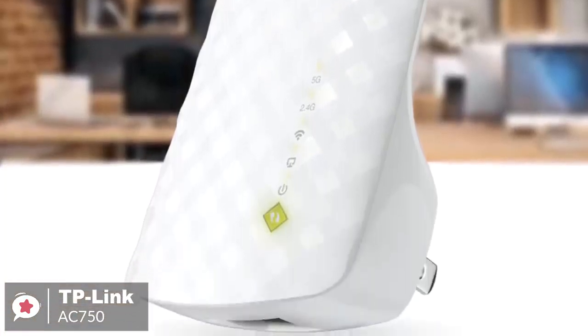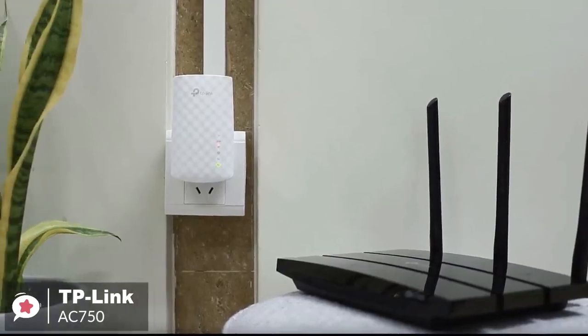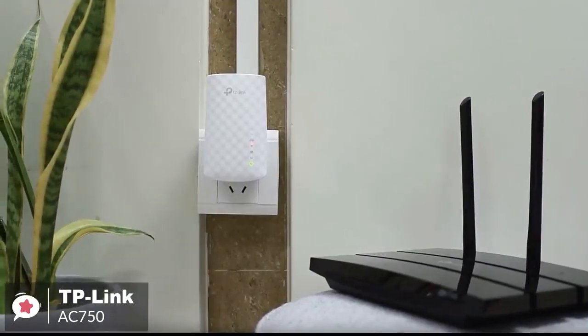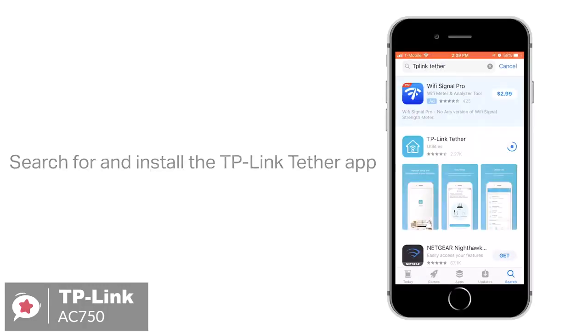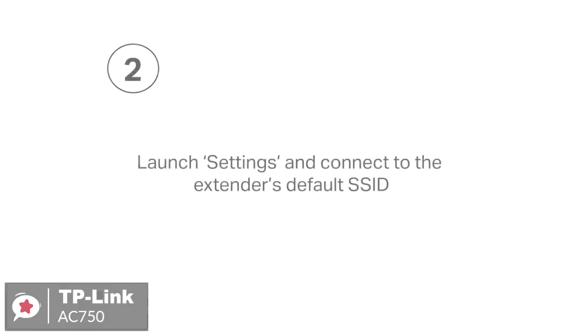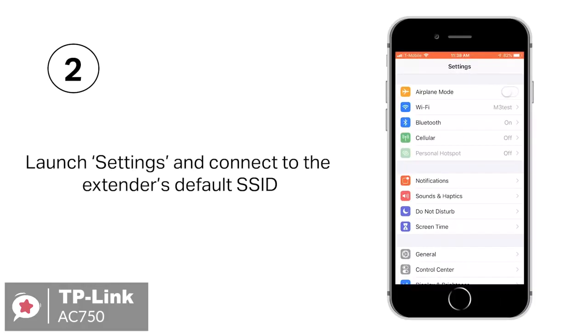It's small enough that you can plug it in just about anywhere with no risk of tying up both wall plugs. Additionally, setup can be handled with TP-Link's Tether app, available for Android or iOS, with a web browser, or by hitting the WPS button on your main router and doing the same on the AC750 when it's plugged in.